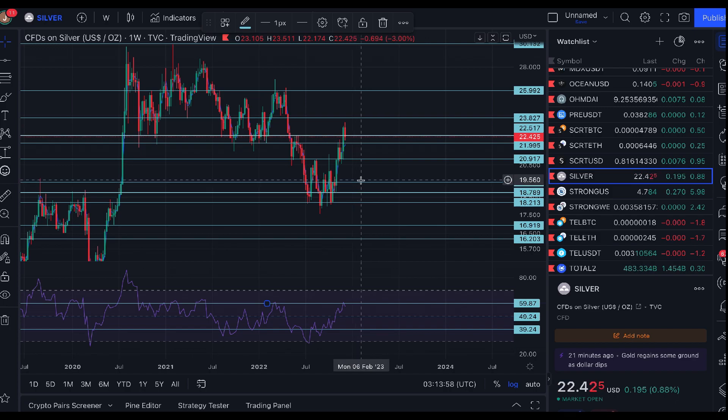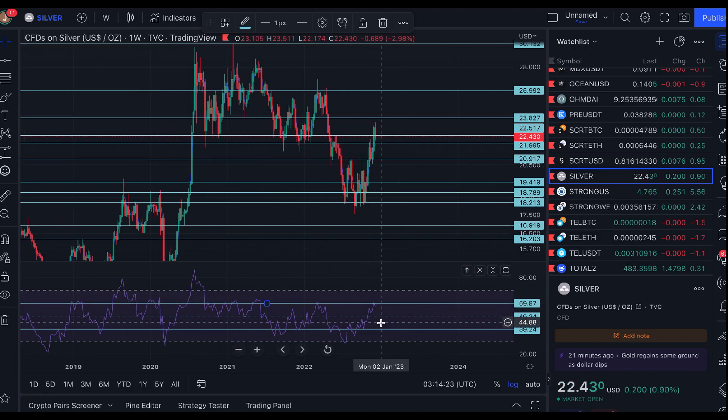As long as $19.40 holds as support and we don't break that, I'm confident we won't see lower prices. Breaking $19.40 would suggest we're heading lower. It's not out of the realm of possibility to see a couple of red-candle weeks, given we've had a decent run of green candles in recent weeks.